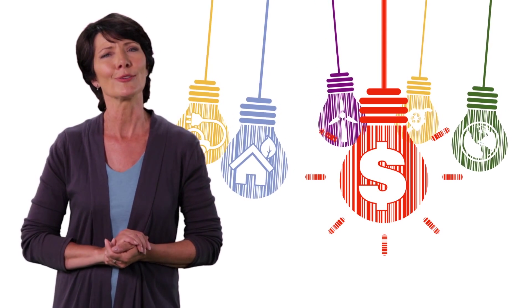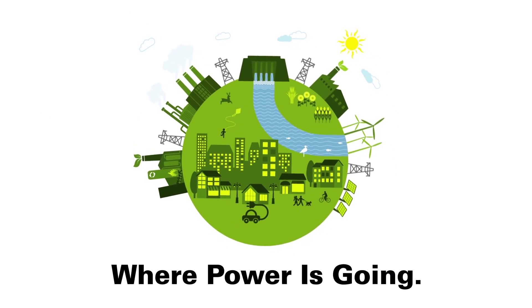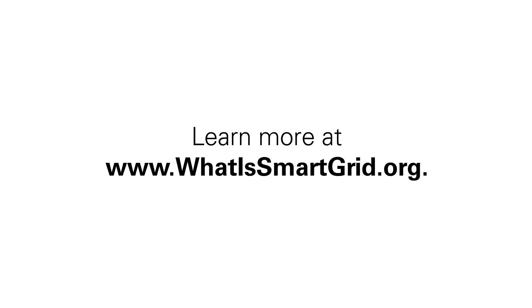Maybe that's why smart grids and smart meters are called smart. Learn more at whatissmartgrid.org.